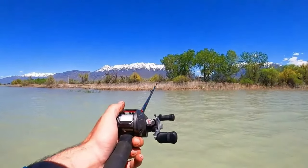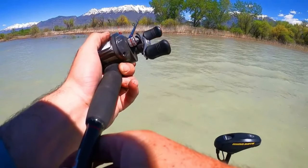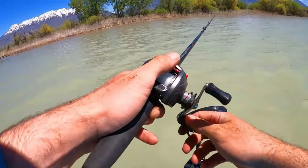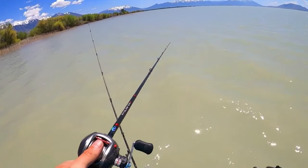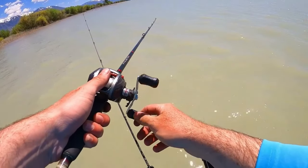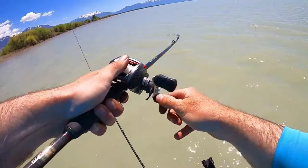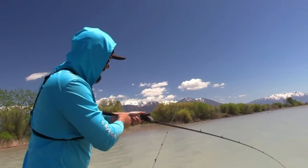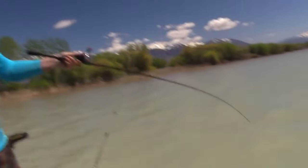Got a catfish on the bobber! Let's see if we can get him hooked — kind of big bait, so I let him eat it for a minute. I think I got him... no, I missed him. Dang it! All right, got another fish on. I got it — yeah, we got him boys! Pretty good cat right here. Been sitting there playing with the bait forever and they finally decided to eat it.